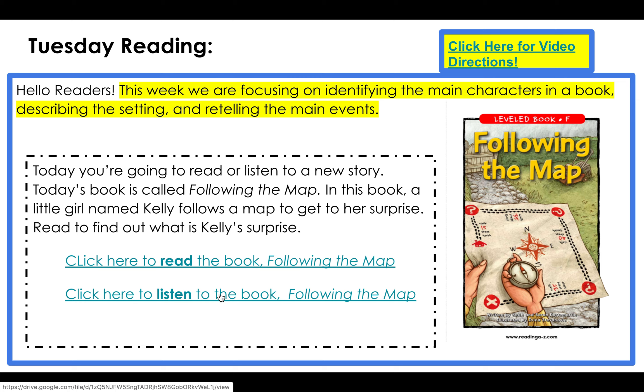After you've listened to the story and you've thought about the main events, you'll have an opportunity in writing to tell us the main character, describe the setting, and then retell the main events.